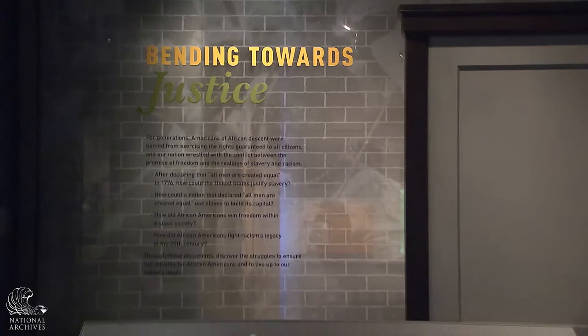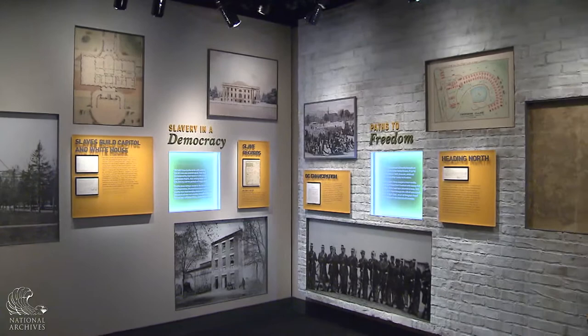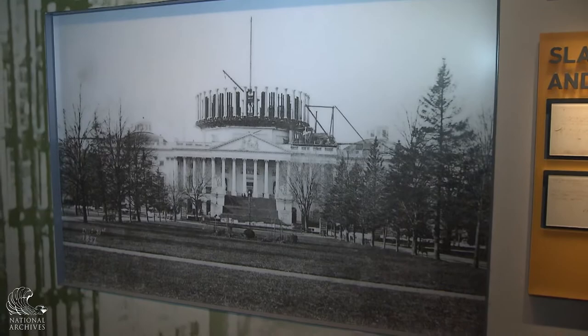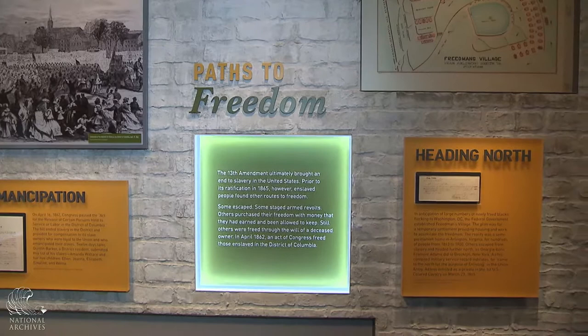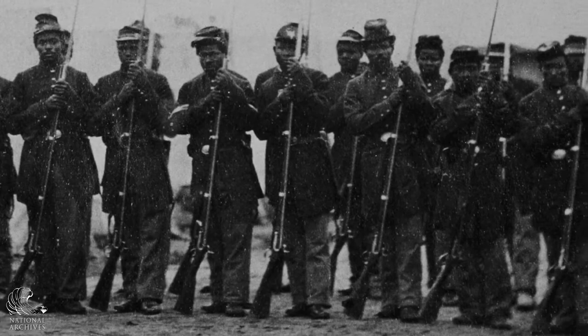Hi, my name is Michael Hussey and I was the curator for the Bending Towards Justice section of the Records of Rights exhibit, which documents the efforts and struggles of African Americans to achieve full civil rights within the United States. We're standing now in the section called Slavery and a Democracy. In the Declaration of Independence, life, liberty, and the pursuit of happiness was considered an unalienable right for all people — it did not include enslaved African Americans, some of whom actually helped build the Capitol and the White House; most of the labor for both buildings was provided by enslaved Americans. The second section, Paths to Freedom, explores the many paths African Americans took to establish their freedom, including serving in the military during the Civil War.